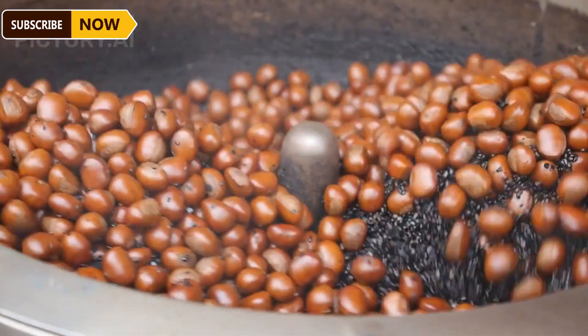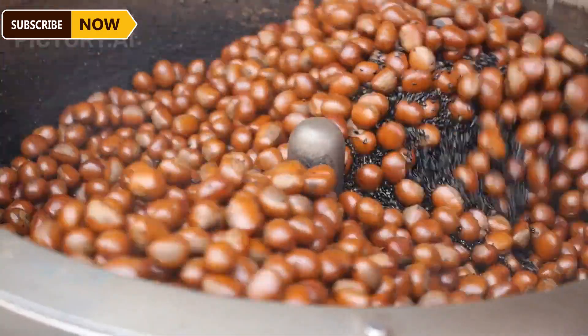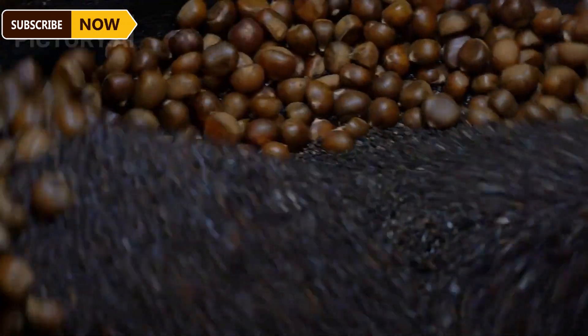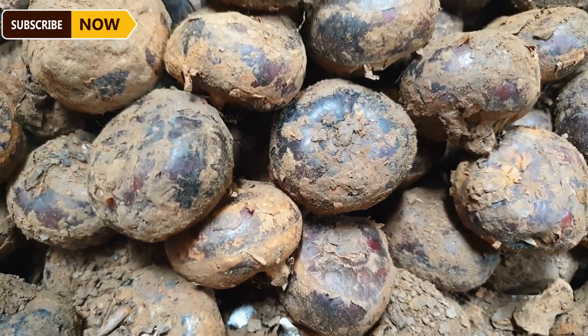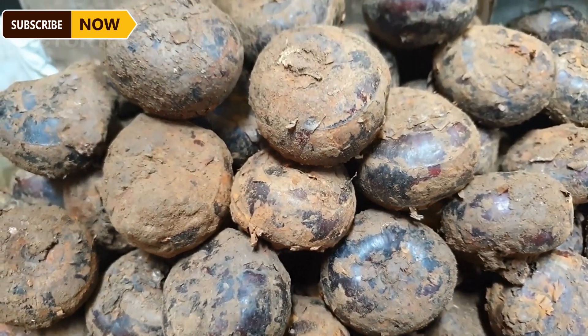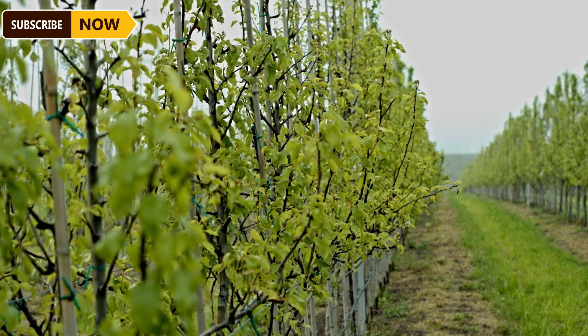Chestnut harvesting tools are round cages attached to a long handle, allowing farmers to roll them over the ground to collect chestnuts inside the cage. This reduces the need for frequent bending and speeds up the harvest process. Manual harvesting is somewhat slower, but it allows farmers to control the quality of the product, ensuring that only fully ripe and undamaged chestnuts are collected.